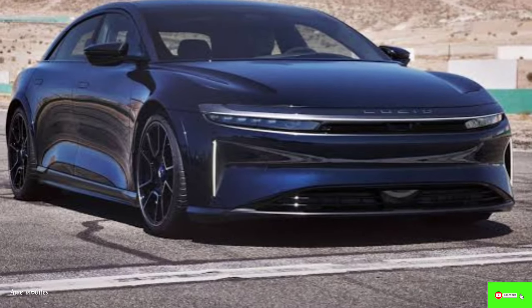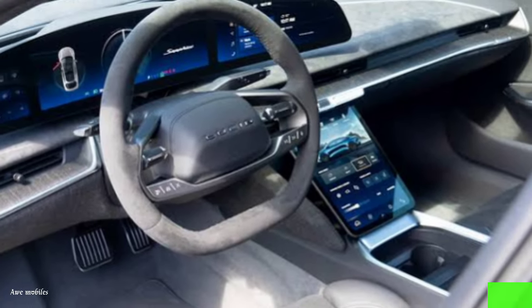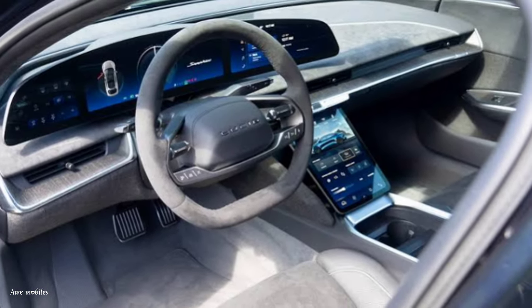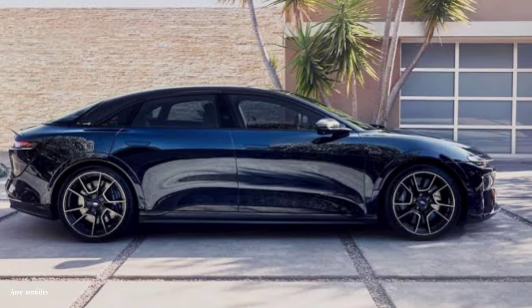Our brief time behind the wheel hardly made a dent in the Sapphire's 427 miles of stated range. With a 900-volt design, the 118.0 kWh battery used by the Sapphire should be able to be recharged via a DC fast charger at up to 300 kilowatts.